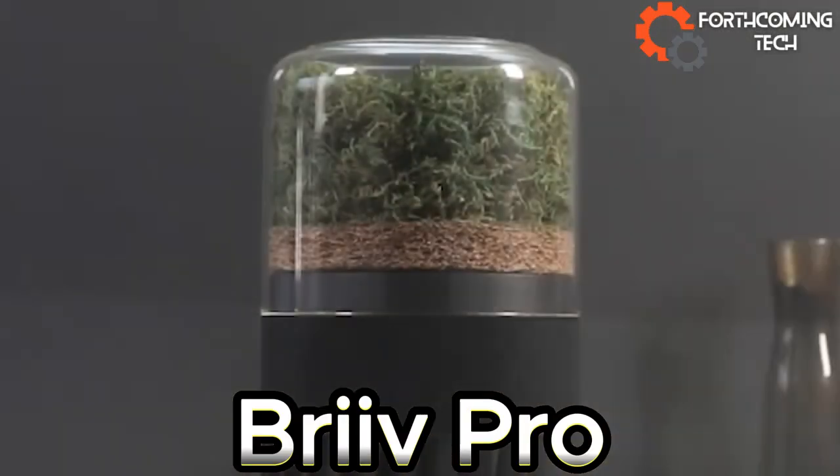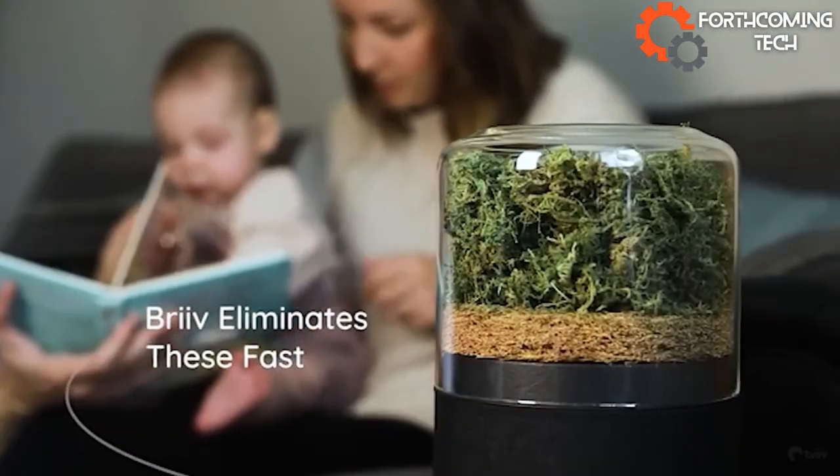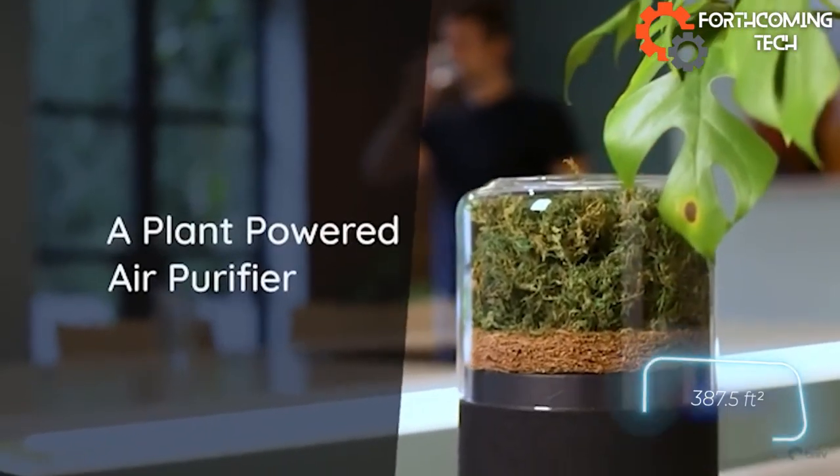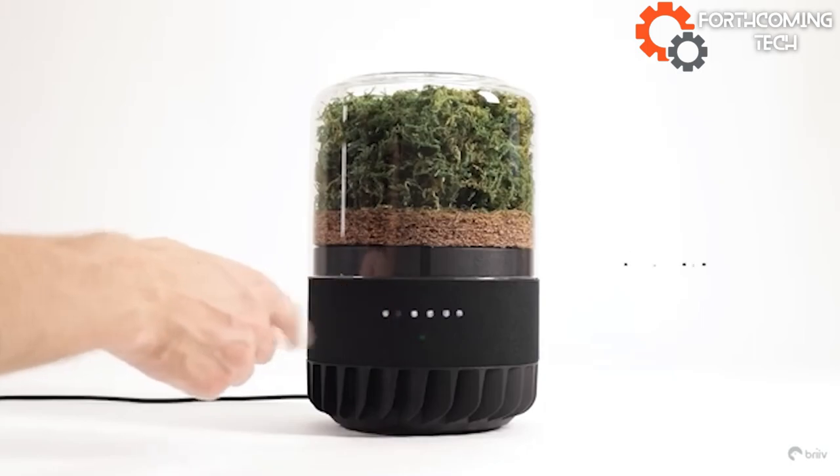Breve Pro, the British air experts, bring you an eco-friendly air purifier with NASA technology. It uses moss, coconut, and sheep's wool to purify. Transform your 36 square meter space in just an hour.